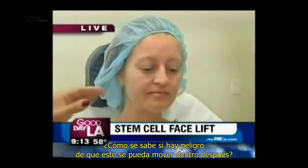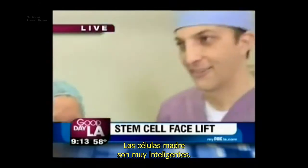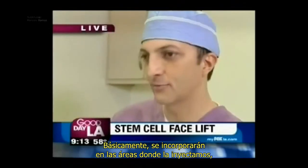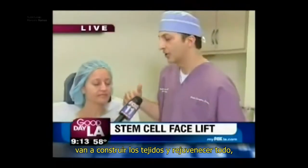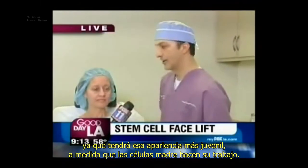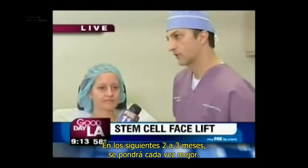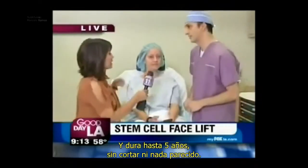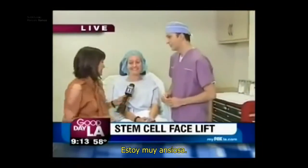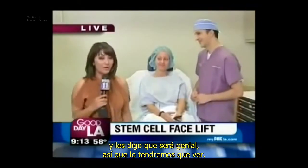Now, how do you know — is there a danger that this could move later on, that the fat ends up somewhere else in your face? The stem cells are very, very smart. They're basically going to incorporate into the areas that we're injecting them, and they're going to build up the tissues and rejuvenate everything so she'll have a more youthful look. She won't look as tired. Over the next two, three months, she's going to look better and better, and it lasts up to five years — no cutting, nothing at all. You excited? He's about to start. I'm very excited. All right, we're going to come back, show you the progress, and then the big reveal.